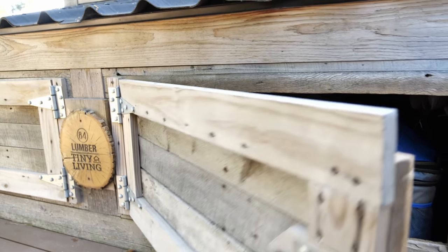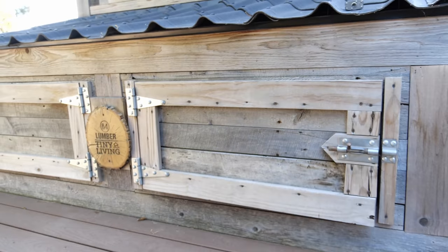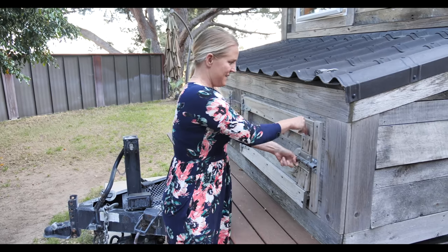We have suitcases, camping gear, scuba diving gear, fishing stuff — all fits inside. And on the other side of the house you're going to get your water and electrical hookups.